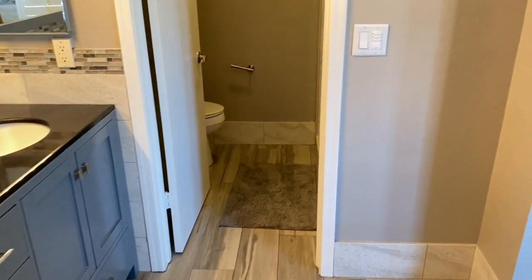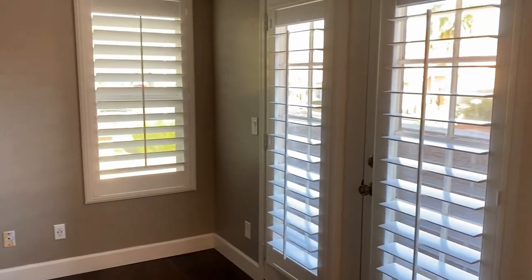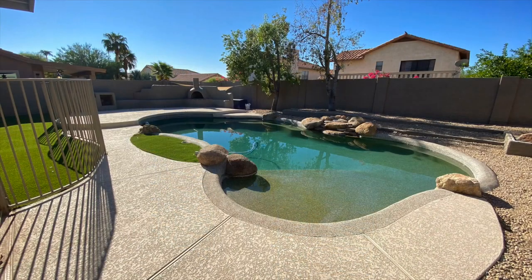We hope you've enjoyed this video tour. For more information, please visit our website at www.LeaseAZ.com, schedule a self-guided tour, and fill out an application. Thanks for watching.